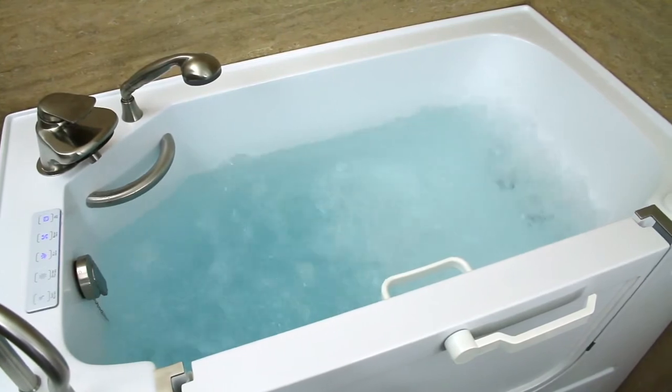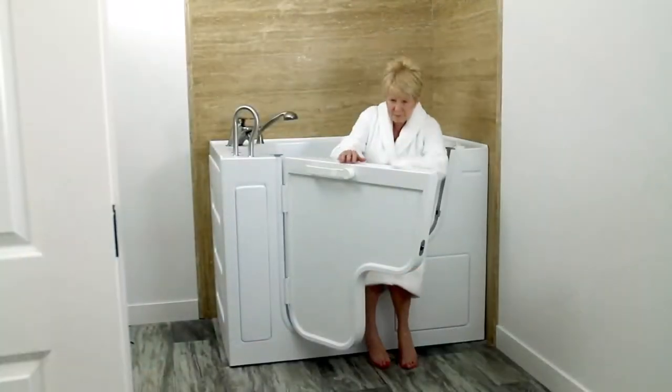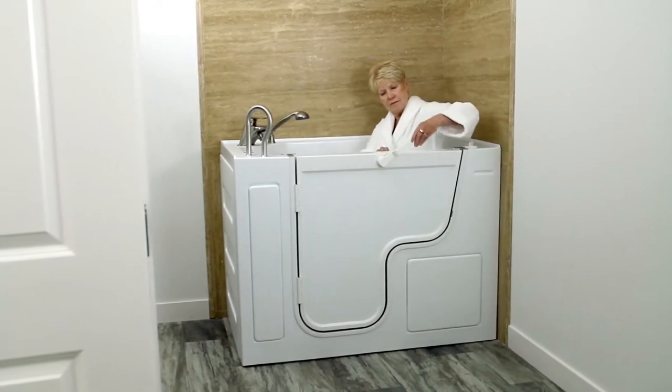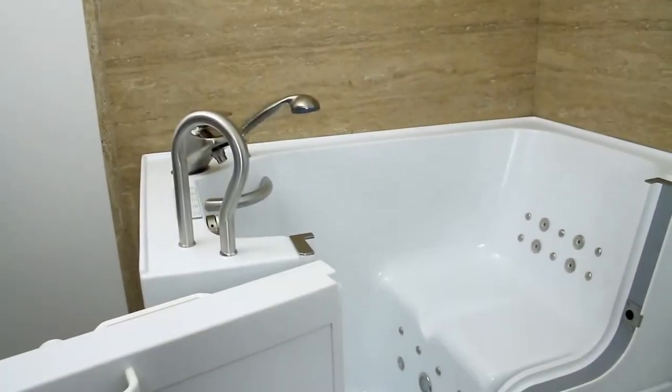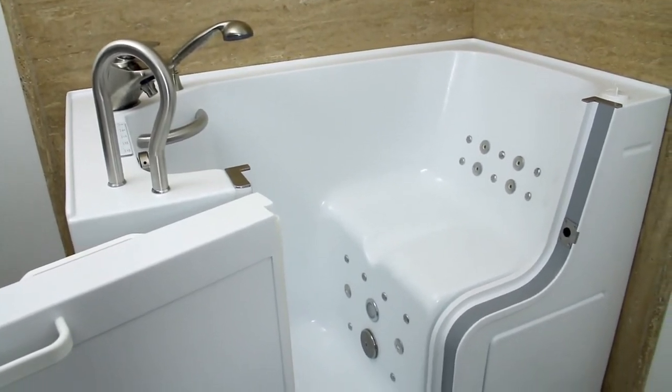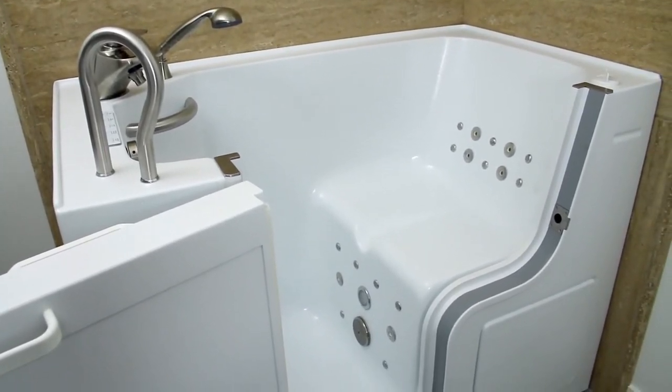It also comes with a heater for constant temperature control. Some people have the false worry of sitting in the tub cold while it fills and drains, but with our loaded jetting package, you don't need to worry. We have a heated backrest and seat keeping you warm as it fills fast and drains using our high-velocity two-inch drain, keeping you warm the entire time.